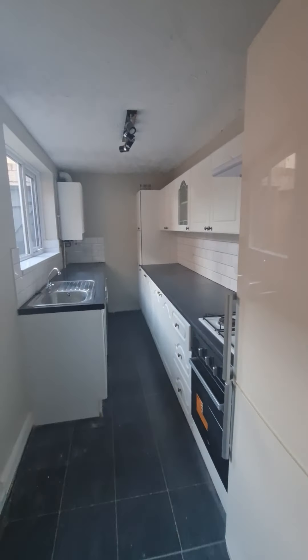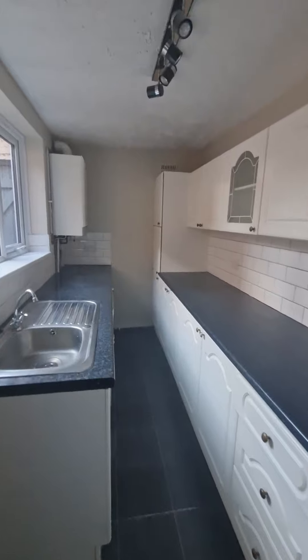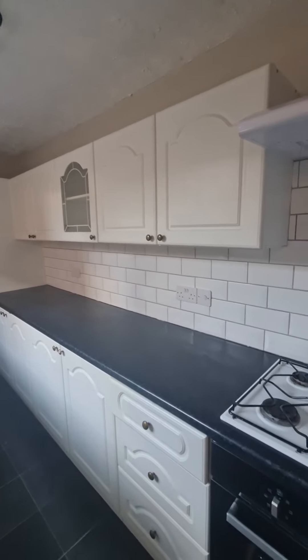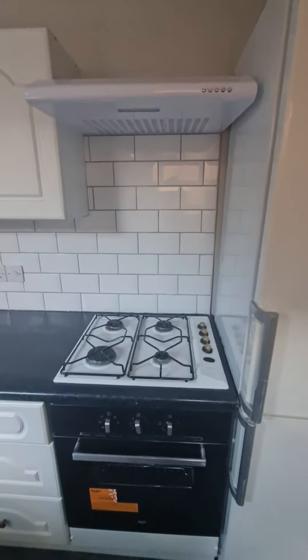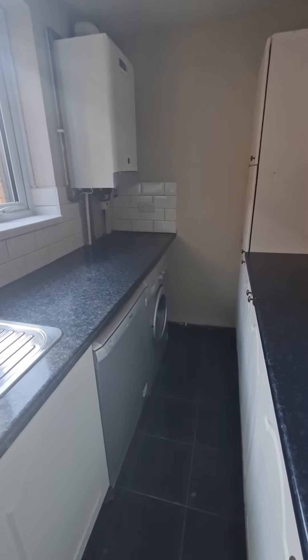Through to the galley style kitchen — a really good sized kitchen with ample base and wall units and a stainless steel sink unit. You also have the benefit of all appliances already supplied: a large fridge freezer, a gas hob and electric cooker with extractor hood over, plus a free-standing washing machine and dishwasher.